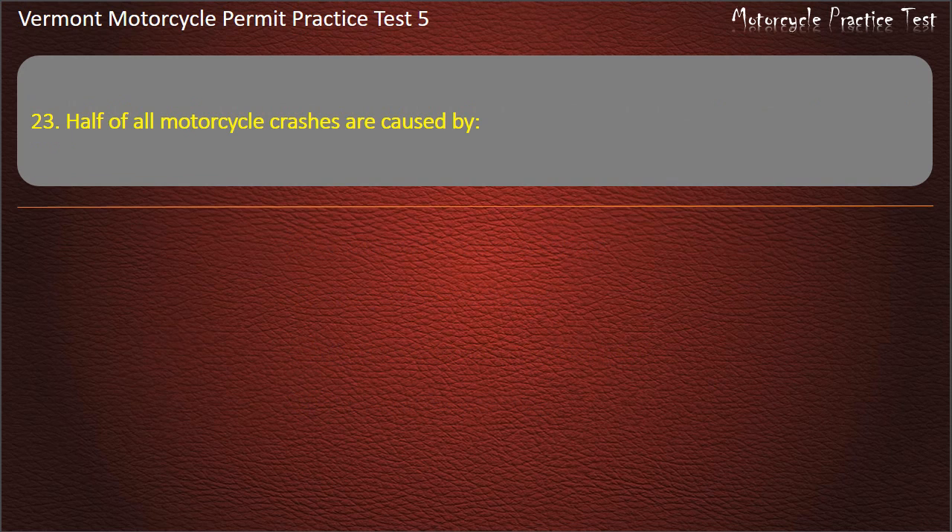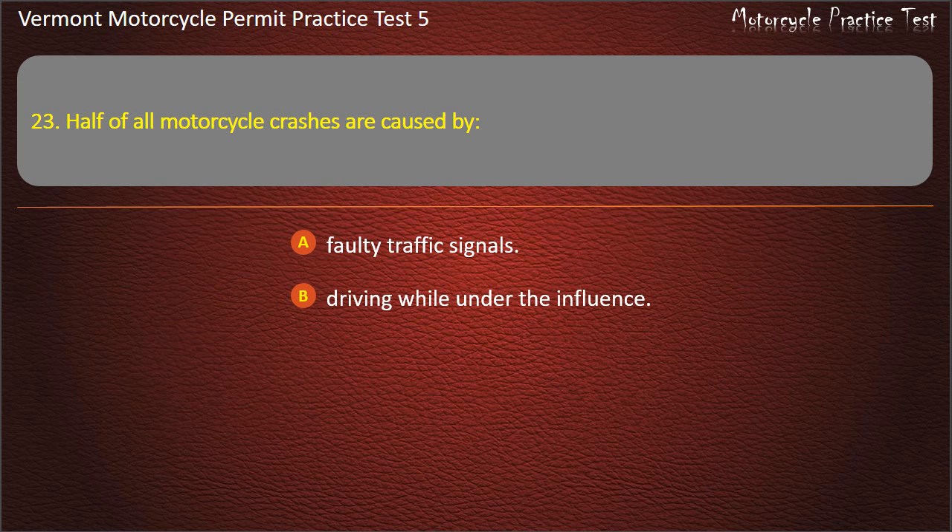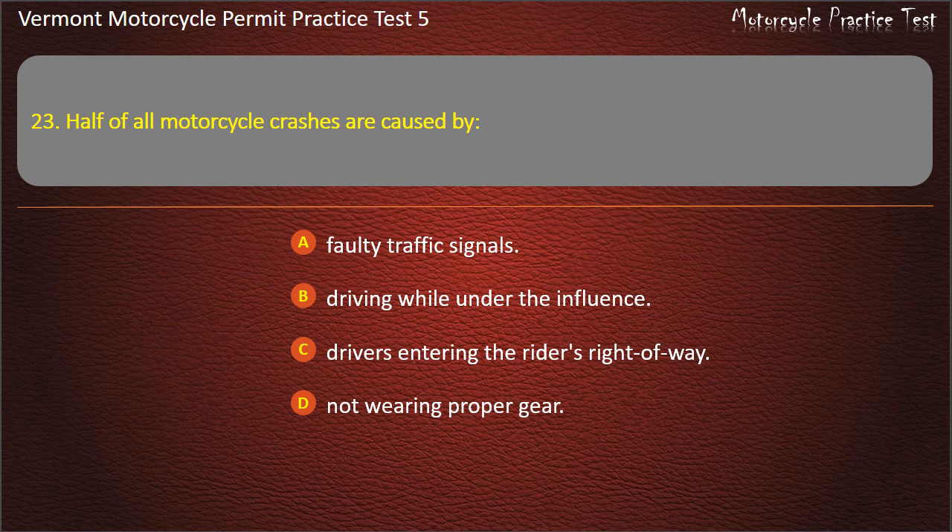Question 23. Half of all motorcycle crashes are caused by: Faulty traffic signals. Driving while under the influence. Drivers entering the rider's right-of-way. Not wearing proper gear. Answer: Drivers entering the rider's right-of-way.